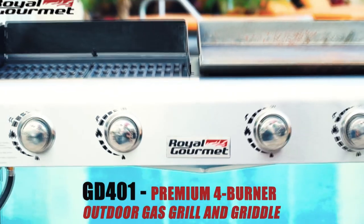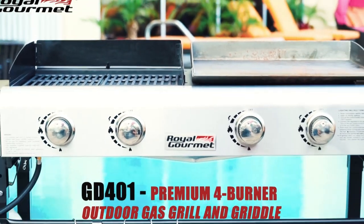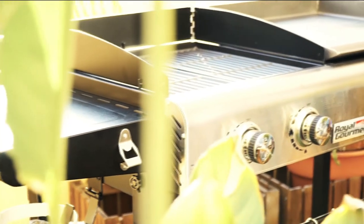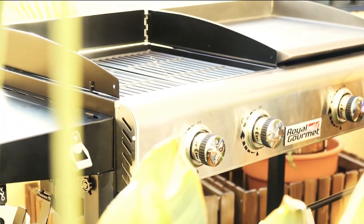The Royal Gourmet GD401 Premium 4-Burner Outdoor Gas Grill and Griddle offers a dual cooking surface and grill with versatile flat griddle.